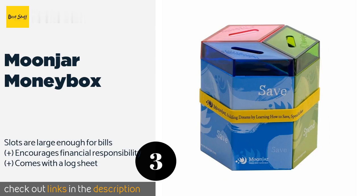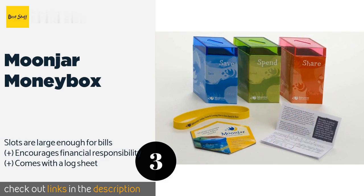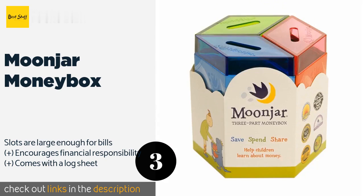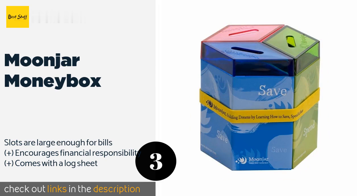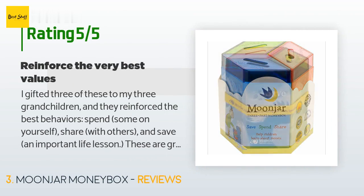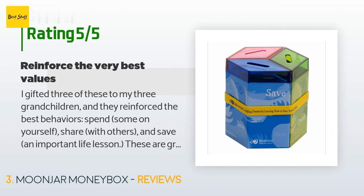The number three product is the Moon Jar Money Box. The award-winning Moon Jar Money Box simplifies financial concepts that are often challenging for kids to understand. It features three tin compartments with clear acrylic lids that separate insertions for the purpose of saving, spending, or giving. This product is available on Amazon for $19. Check out the link in the YouTube description below.